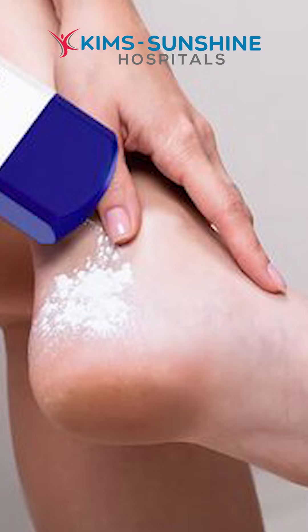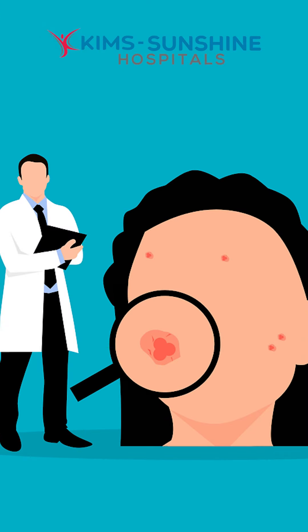To avoid fungal infections, you need to remove all the hair from the affected area, wear loose clothes, and apply antifungal dusting powder. In case the fungal infection is not coming down, you can see your dermatologist — they'll suggest a few tablets and creams.